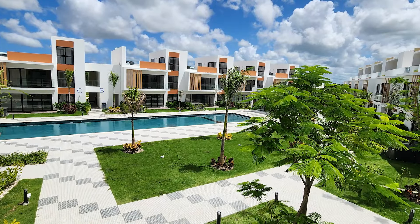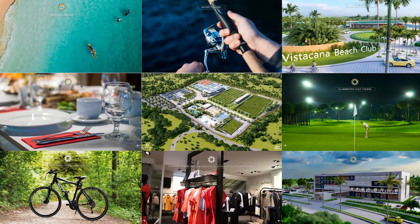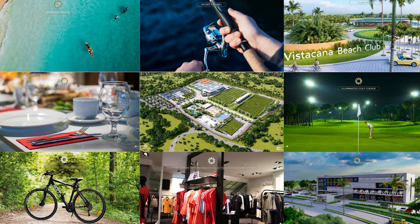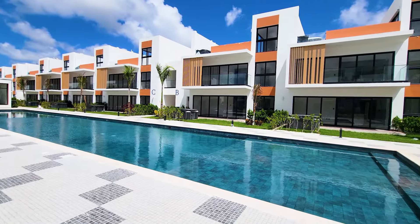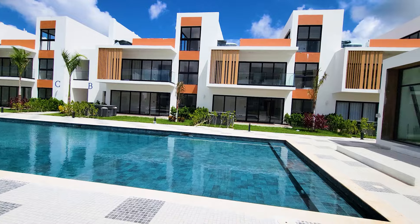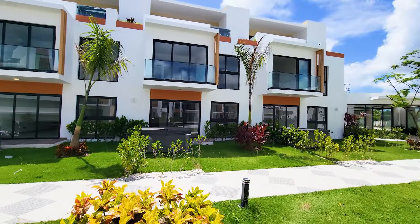Imagine being a property owner in Vistacana. You get to enjoy all the amenities offered, such as two man-made beaches — one is fully functional and the other is being made. You also get to enjoy a clubhouse that's in operation with their infinity pool, restaurants, bar, children's play area with pool, and gym.